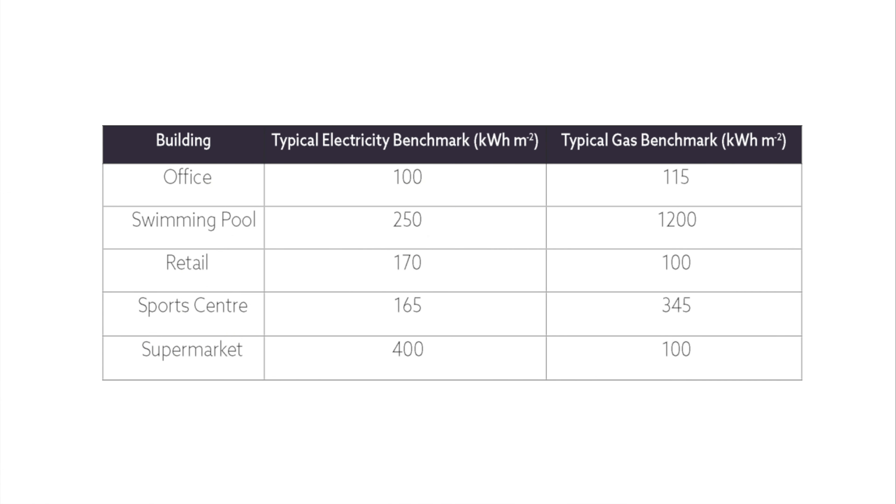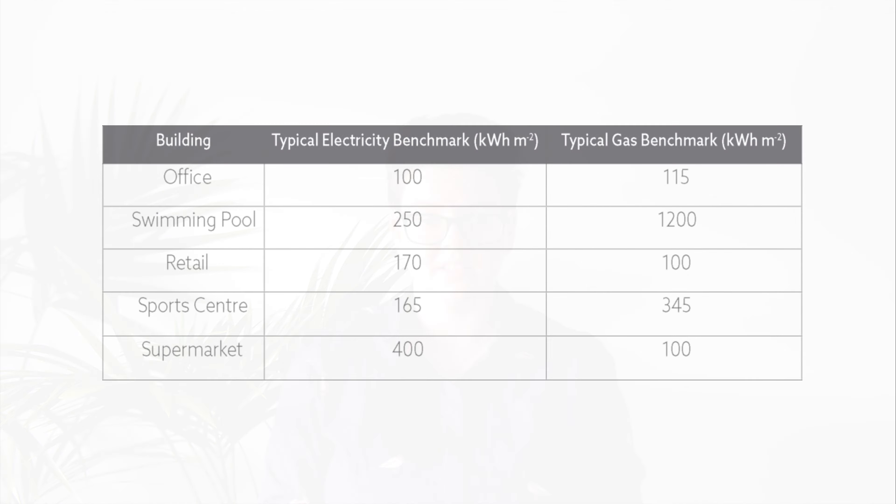Energy benchmarking can be used to make sure that your site is consuming an expected amount of energy. This compares your site's consumption with national averages. There are a range of benchmarks available for different organisations and building types, and different figures for typical use and best practice. Before using benchmarks, it's important to note that consumption for certain operations is often excluded. For example, manufacturing sites rarely have consumption figures included, as there are so many variables as to what could be being consumed.